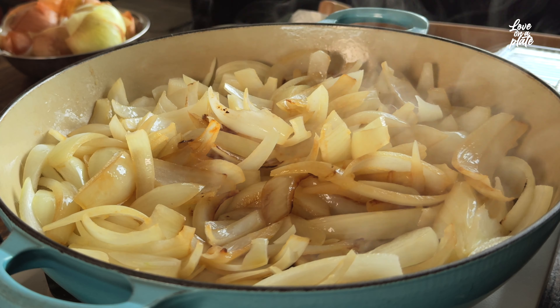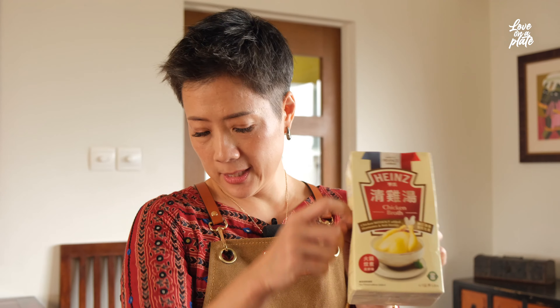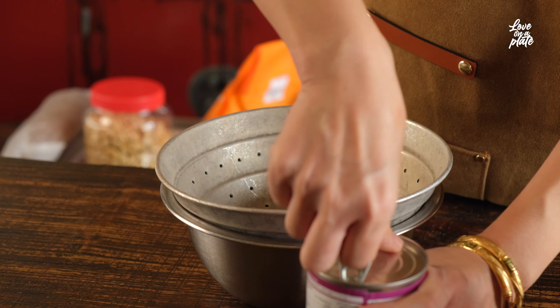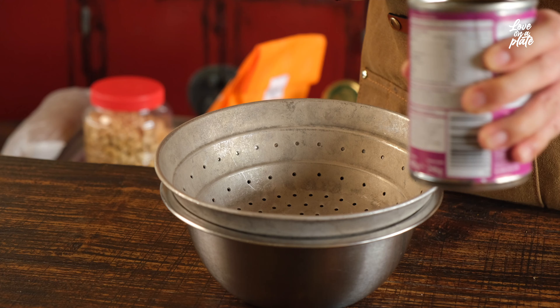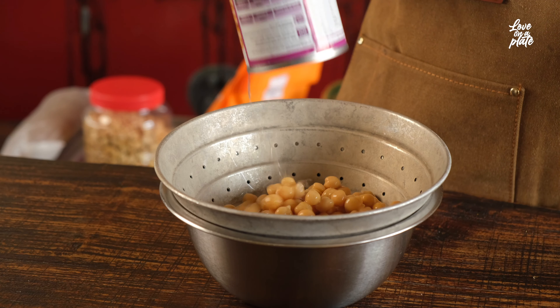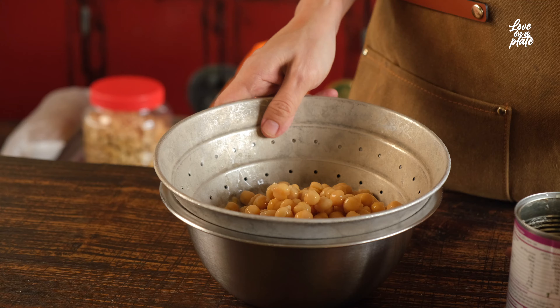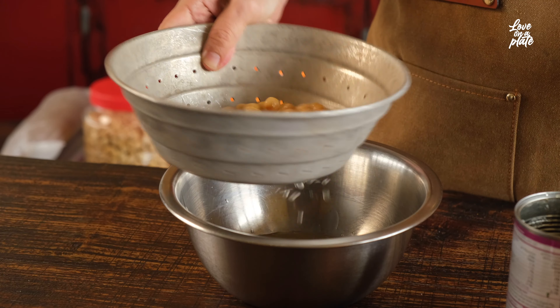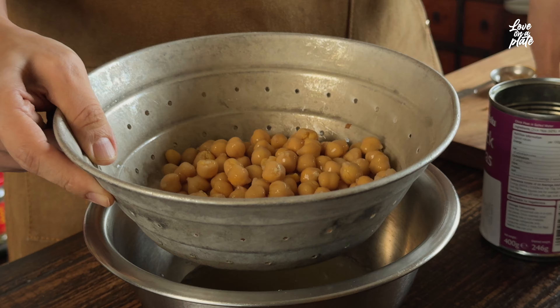So we have our onion sweating, we have our herbs and spices ready. Now we just need to open up our chickpeas. I use chickpeas for soup — it's great. Of course it's great for hummus too, and also great dry-roasted until crispy with some spice. It's a great pantry item.